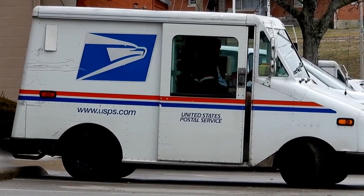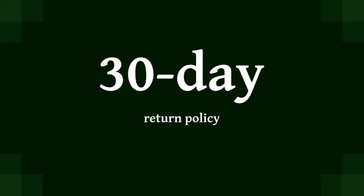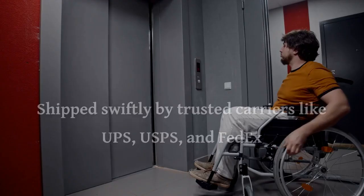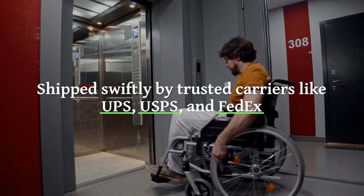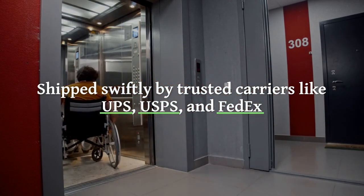MedWarm's commitment extends beyond the wheelchair with attentive customer service and a hassle-free 30-day return policy. Shipped swiftly by trusted carriers like UPS, USPS, and FedEx, your mobility is just a few days away.